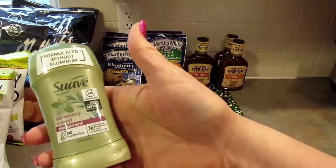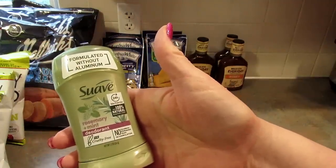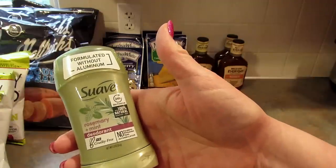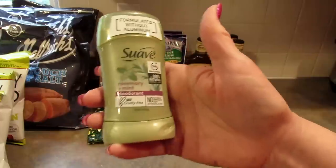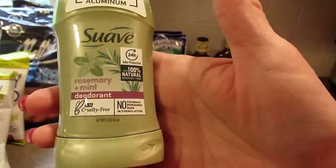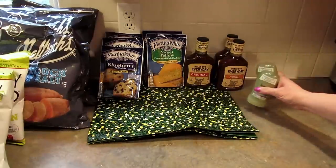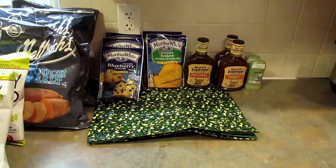Next I found this Suave Rosemary and Mint deodorant. It is formulated without aluminum — this is a deodorant, not an antiperspirant, just so you know. It says it is cruelty free. I grabbed two of them just to try out.